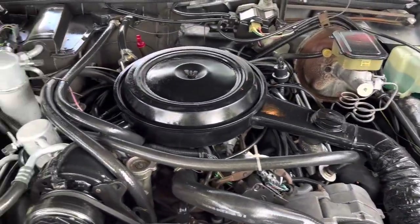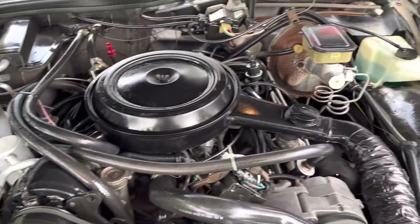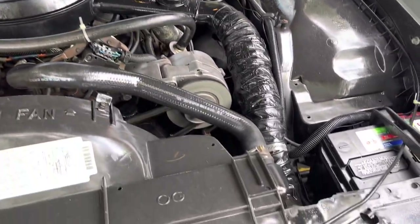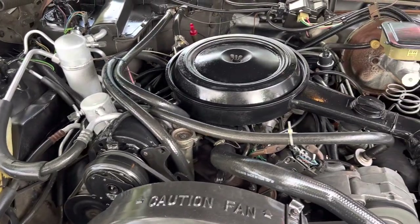It's got an Oldsmobile 5.0 — all stock and original, running great. The AC is there. It's ready to go.